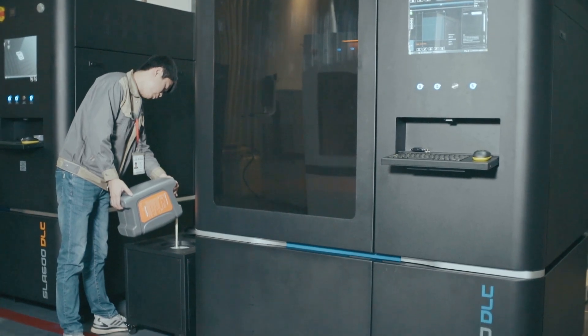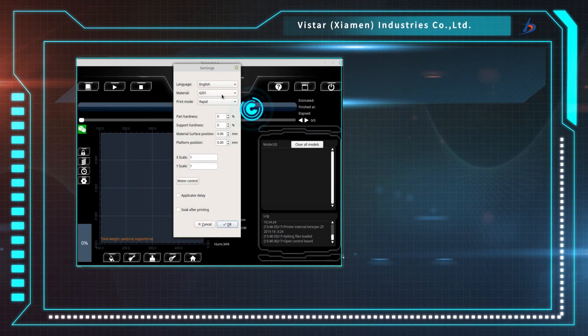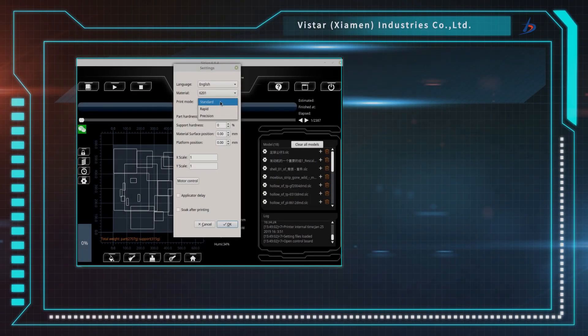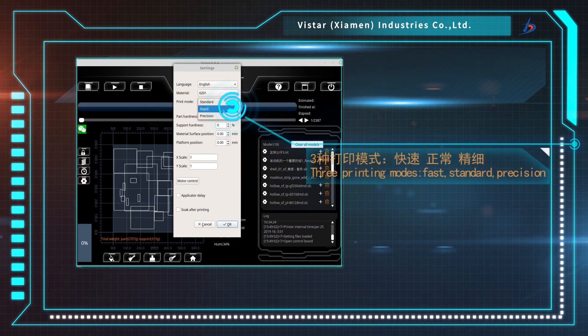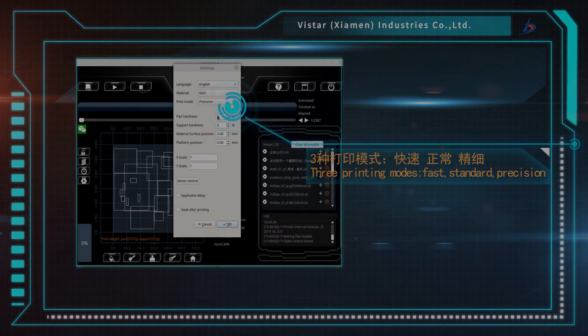If you change the resin material, there is no need for parameter adjustment. Quickly select the appropriate model in the material database and easily complete material selection. The software comes with 3 printing modes: Fast, Standard, and Precision, which allows you to choose the best parameter ratio according to different customers' needs.